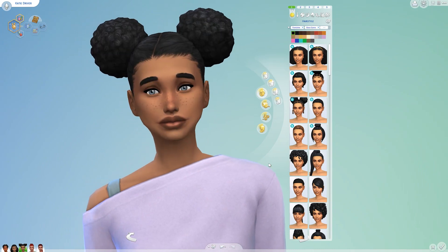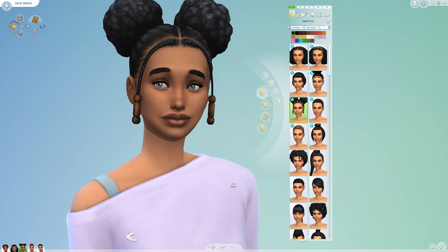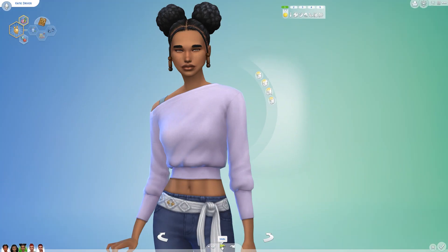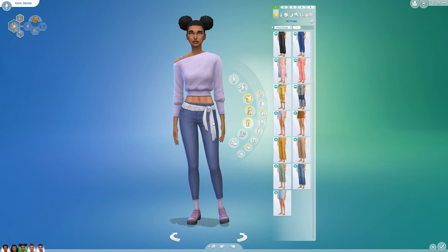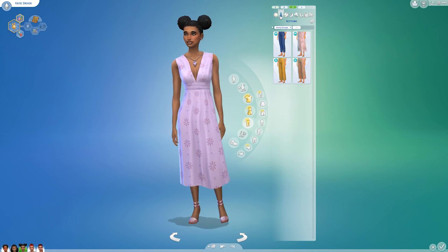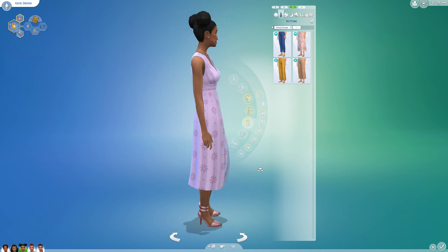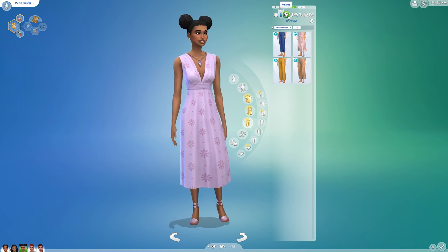For Katie, I was thinking of changing her current hair to this new hair from the pack, but I think that might be better for her when she's a little bit older and starting a family. So I'm actually going to leave her hair as it is right now. Because they've both applied to university, her first new outfit is her formal outfit, which is from Growing Together.